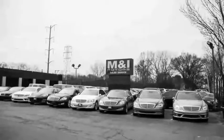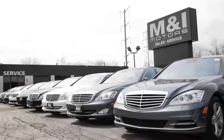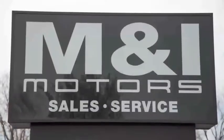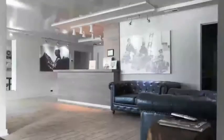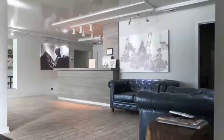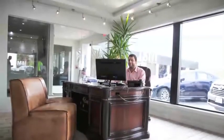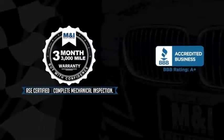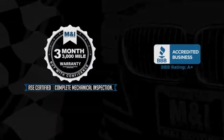Buy with confidence and peace of mind at M&I Motors, located on Skokie Valley Road just north of Route 22. We have an A-plus rating with the Better Business Bureau. Qualified vehicles are put through a rigorous 127-point safety inspection. The engine oil is replaced, fluids are topped off, and vehicles include a three-month, 3,000-mile limited vehicle protection warranty.